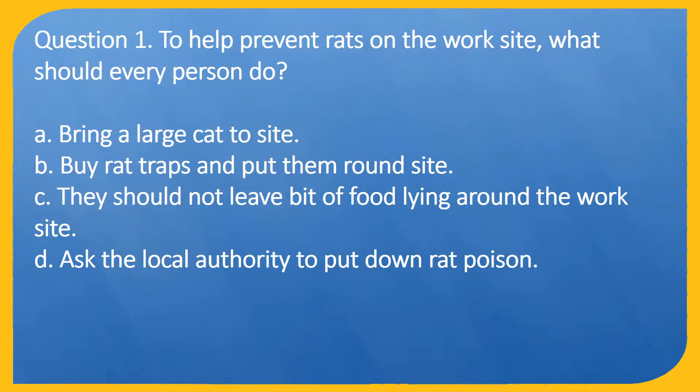Question 1. To help prevent rats on the work site, what should every person do? A. Bring a large cat to site. B. Buy rat traps and put them round site. C. They should not leave bits of food lying around the work site. D. Ask the local authority to put down rat poison.